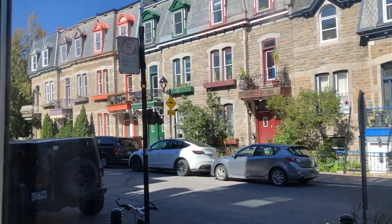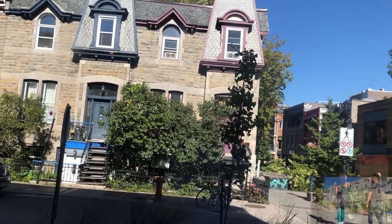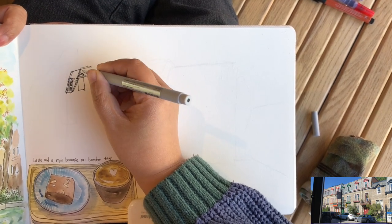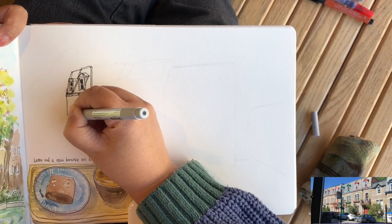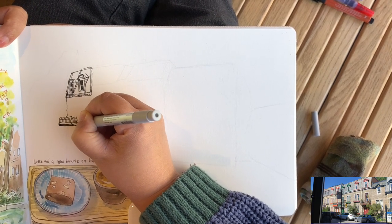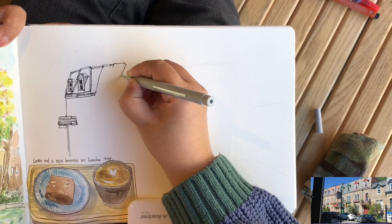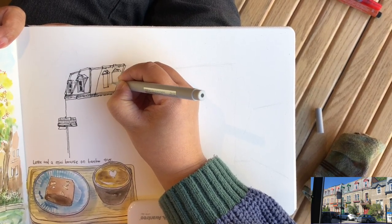After enjoying my snacks, I'm ready to sketch the view outside the window — this row of very colorful residential houses. Because I'm right-handed, I like to start drawing from the left most of the time. When drawing buildings, I like to start with the rooftop area, around the upper left. I just finished that with the two attic windows sticking out from the roof and the little balcony.